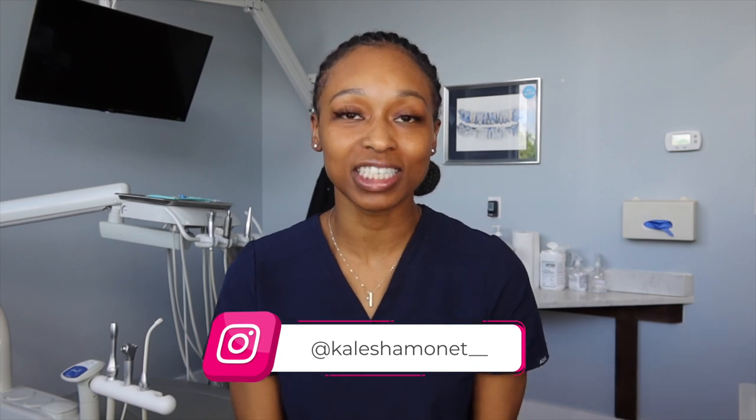Hey hygienists, welcome to my channel. I'm Kalisha and I'm a registered dental hygienist. I post dental hygiene related content here on YouTube every single Friday, so if that's something you're interested in, be sure to hit that subscribe button. If you're a returning subscriber, hey girl hey — shout out to you for joining me for another video.